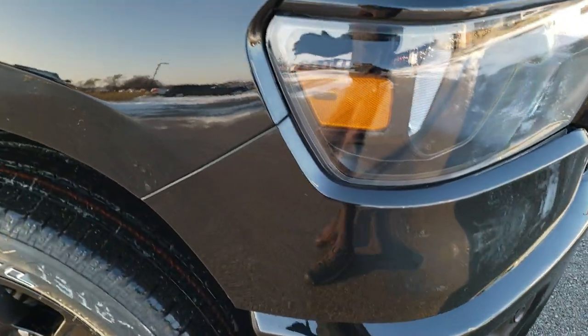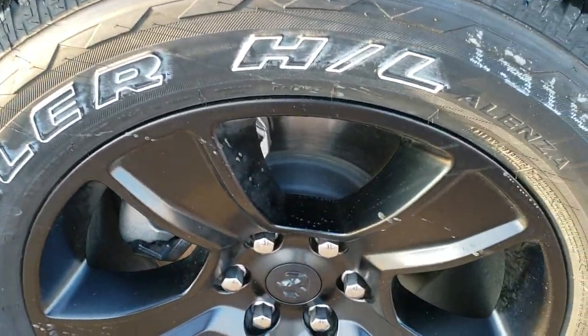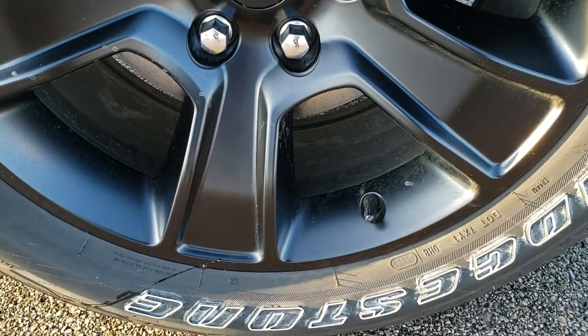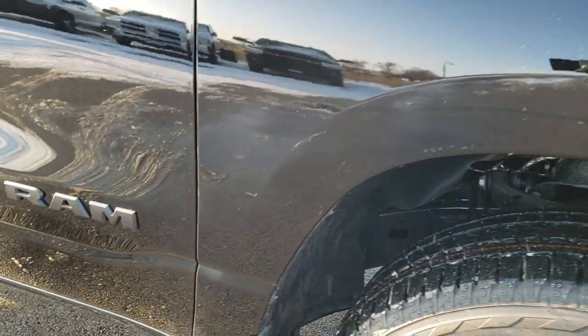Sorry if I say 'blacked out' too many times, but it's the night edition — so kind of what do you expect. You get the 20 inch painted black rims and Bridgestone Dueler 275/55 R20 tires.